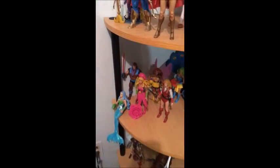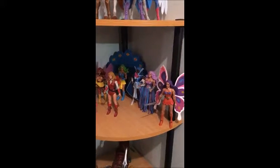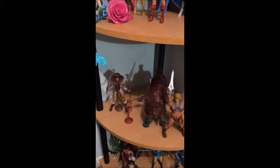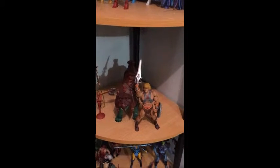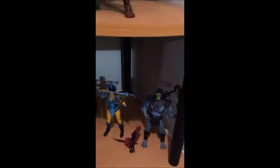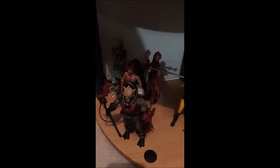Down here I really have way too little of the Masters of the Universe collection and I'm really disappointed at that. So far I only have Teela, Battle Cat, and He-Man himself. I also have down here Skeletor and Evil-Lynn. As for the Princess of Power, I have Hordak, Scorpia, Catra, and if you can see all the way in the back, Double Trouble.